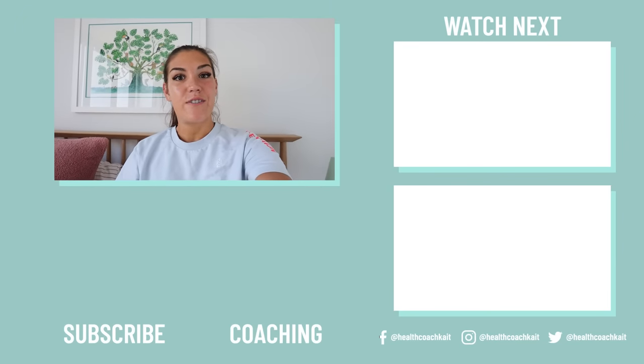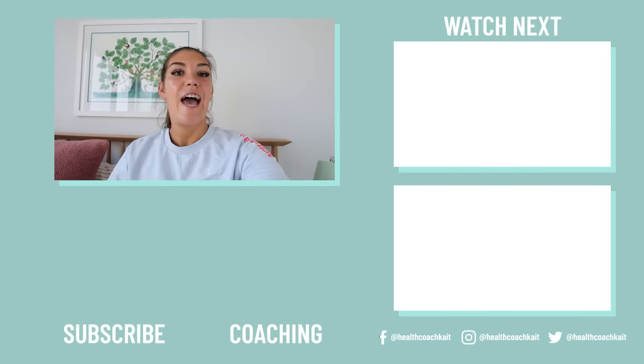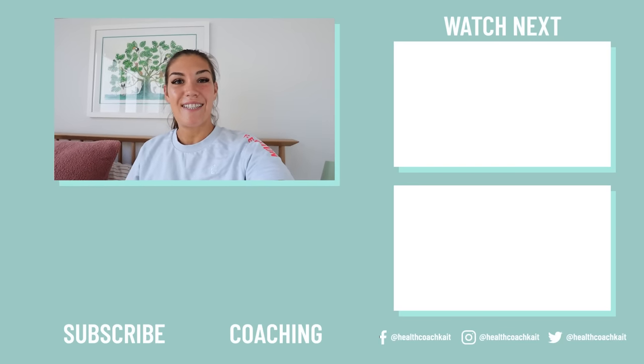Thank you guys for watching. If you enjoyed this video, you might also enjoy my video on how to find your perfect fasting window. You can check it out here. If you want to catch up on my most recent upload, you can find it here. And if you want to check out my keto and carnivore diet coaching programs, you can find them just below. Thanks guys, I'll see you next time. Bye.